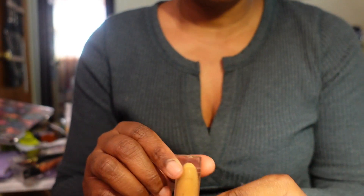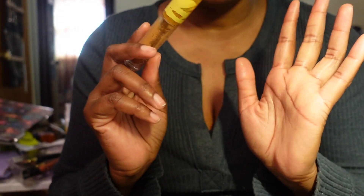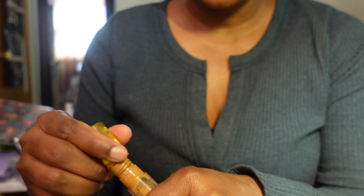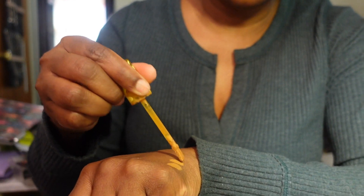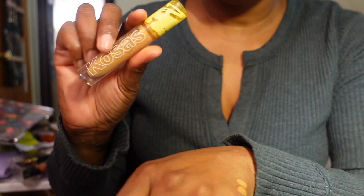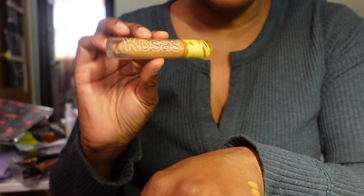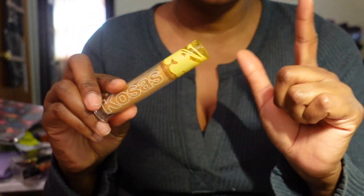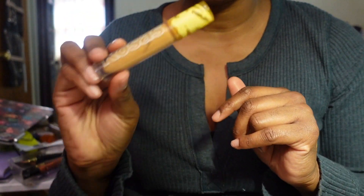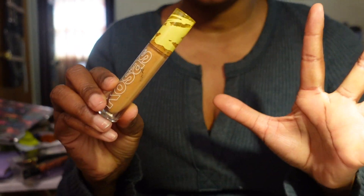The next concealer is by Catrice - one of my favorites, I will definitely repurchase this. I got it in shade 7.5 - it is a little darker, and I might want to try swatching another shade before repurchasing, but I really truly like this concealer. It doesn't crease underneath my eye at all and I love it. I didn't think I'd like it this much - I think this was my second Catrice product. The stuff I've bought from Catrice, I really like.